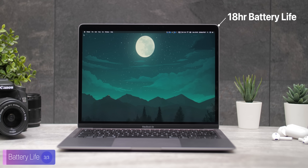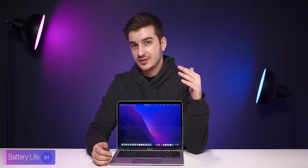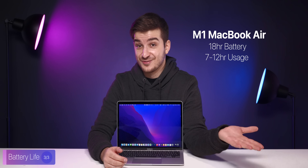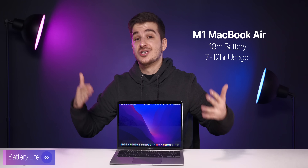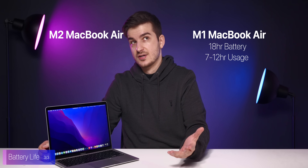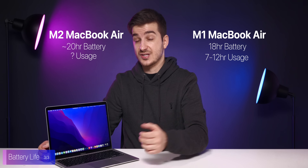There is one last reason why I believe the new MacBook Air will be the best computer for the majority of people, and that is the battery life. The current MacBook Air has up to an 18-hour battery life, though that depends on how you use it. From what I've seen, most people get anywhere between 7 to 12 hours of actual usage, which I believe is really good for a laptop — especially since this is actual usage rather than just numbers stated by the manufacturer. The M2 chip, which is said to be more efficient, could improve this to maybe around 20 or so hours.